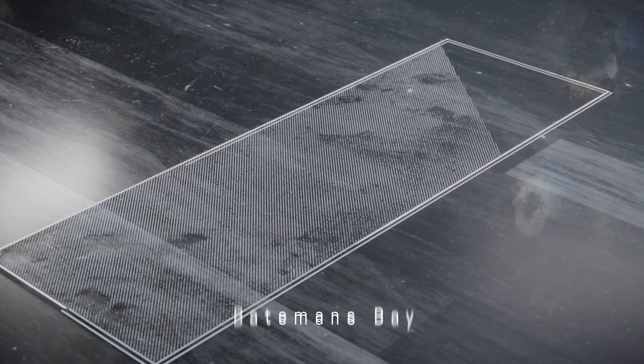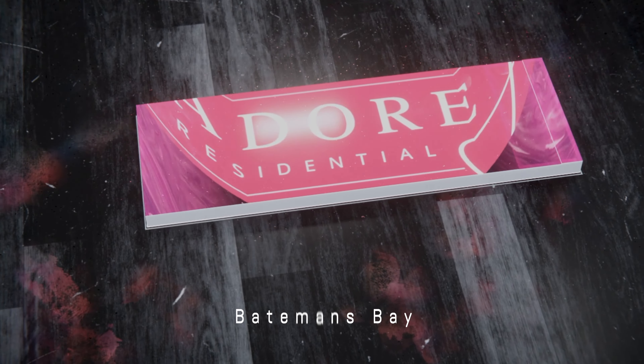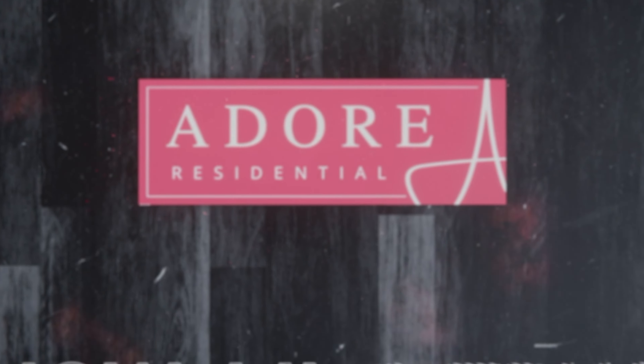Welcome to 3 Anne Street Badehaven. What was once old is new again and this charming cottage has been beautifully renovated, ready for a new lease on life.